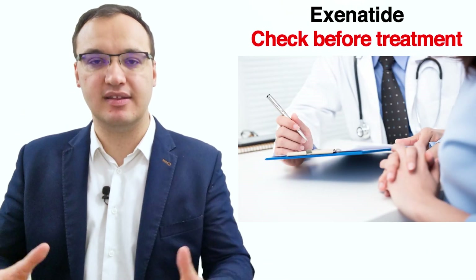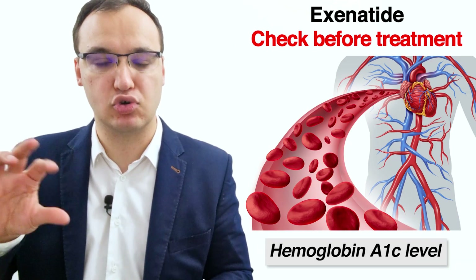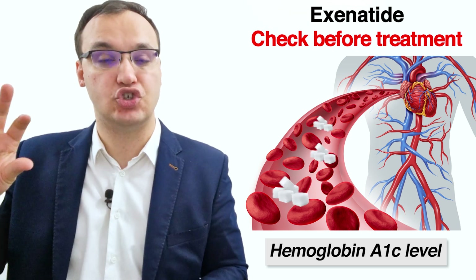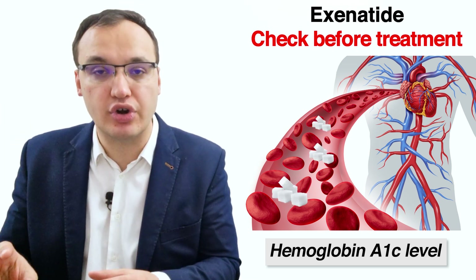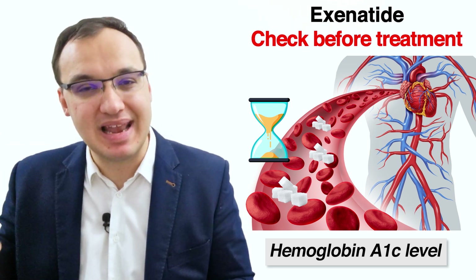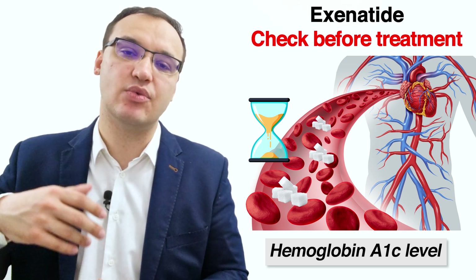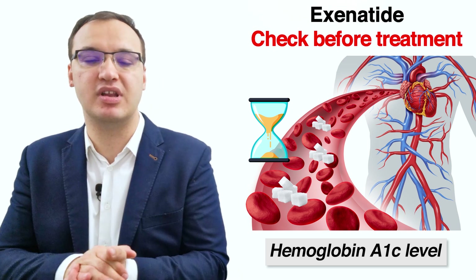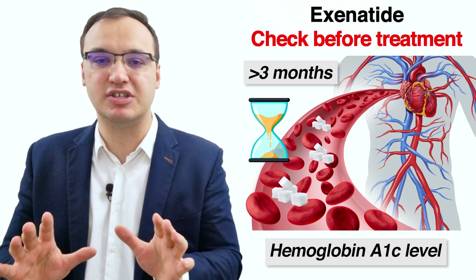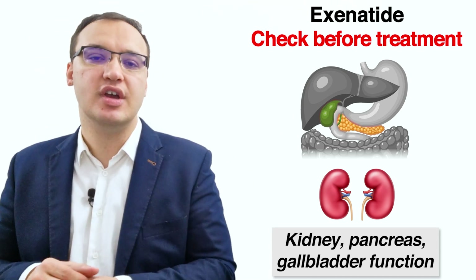Before giving exenatide, some parameters such as weight, blood glucose levels, and hemoglobin A1c have to be checked. Hemoglobin is the molecule that transports oxygen in the body, and hemoglobin A1c refers to the glycated part — meaning the sugar attached to the hemoglobin — which happens when glucose is very high in the body for an extended time, indicating chronically elevated levels over three months or more. It is sensible to keep checking these parameters and ensure the kidney, pancreas, and gallbladder are functioning well while using this medicine.